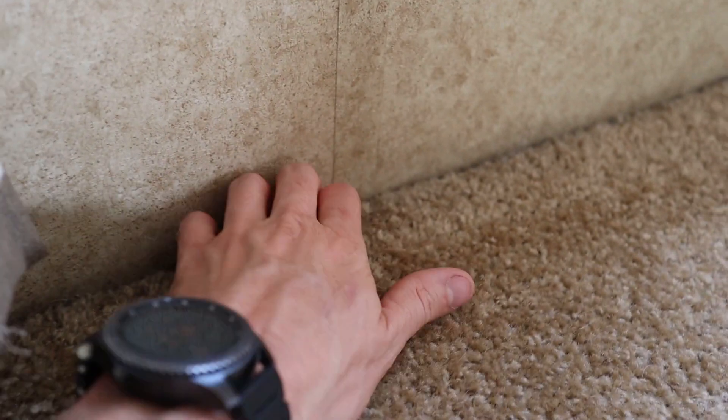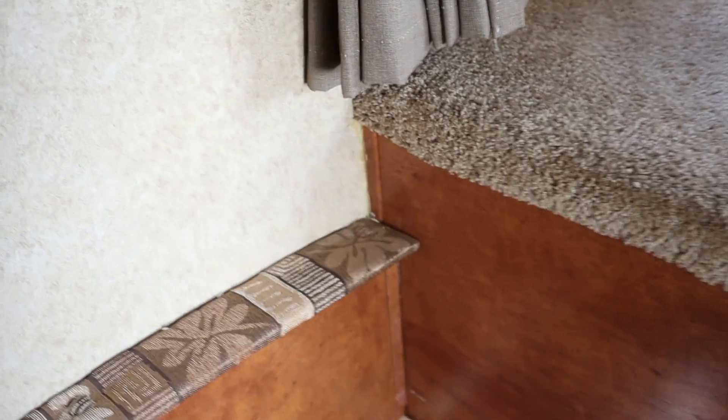Along this edge right here I also tried to get some foam in from the bottom side. It didn't end up pushing up through here, but I did get some foam in there because there was definitely an air draft coming in along there as well.